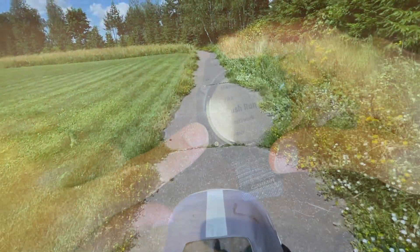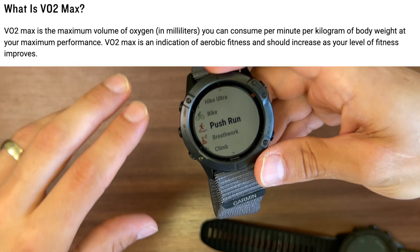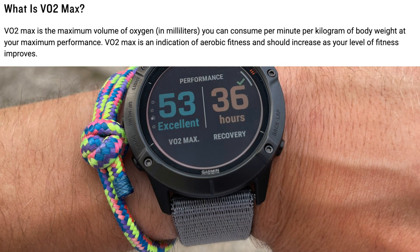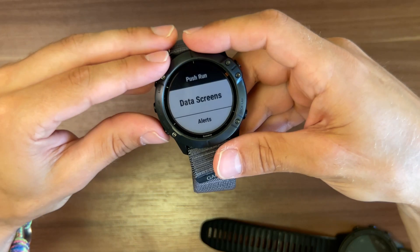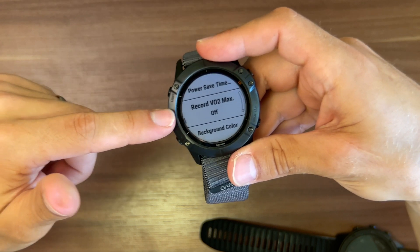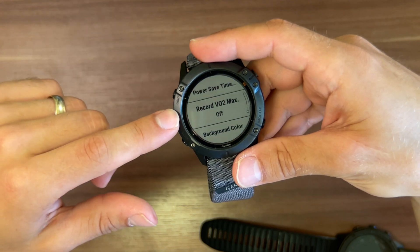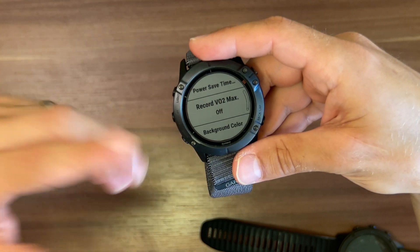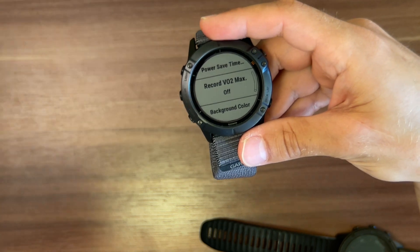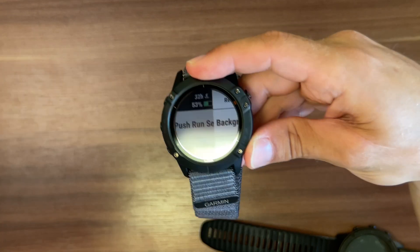Regarding VO2 max and the push chair run: normally VO2 max tracks your ability to maintain pace relative to heart rate, and if you're running slowly with a higher heart rate it will reduce your VO2 max score and become inaccurate. In the run settings you can actually disable VO2 max tracking — useful when running with a heavy backpack, pushing a stroller, or doing an ultra run with heavy load. In comparison, Apple Watch offers no such option: if you're running, you're running, and that's it. The level of customizability in Garmin is really awesome.